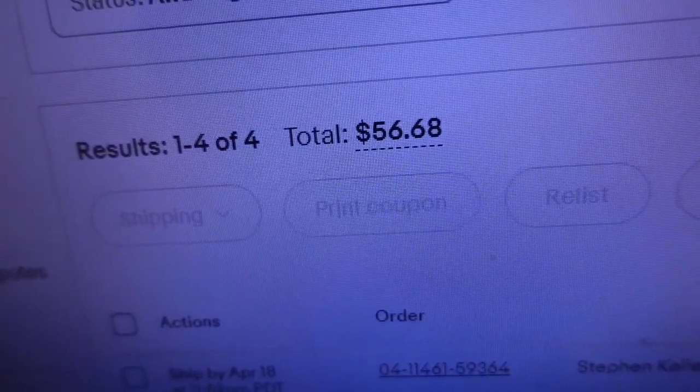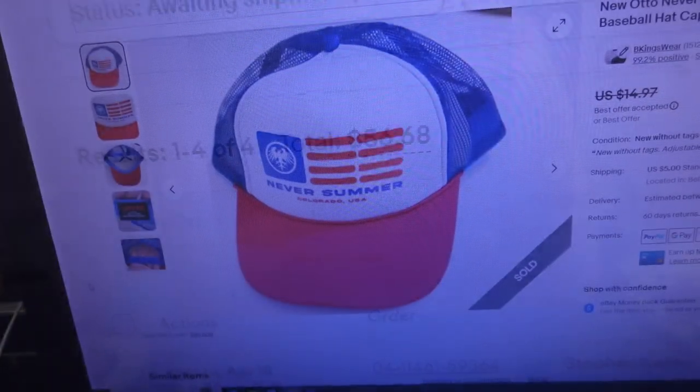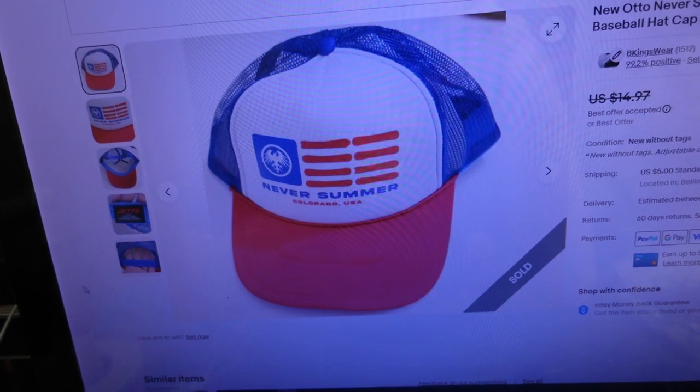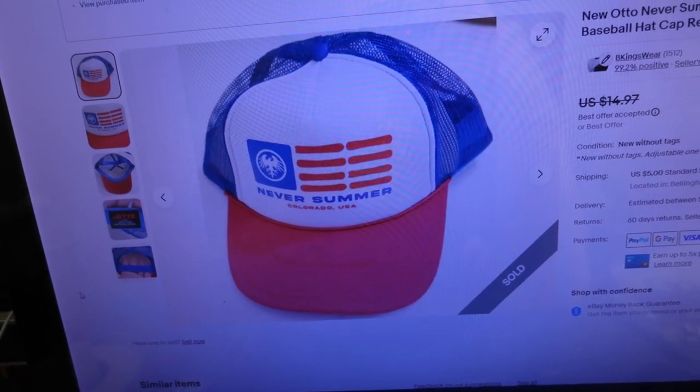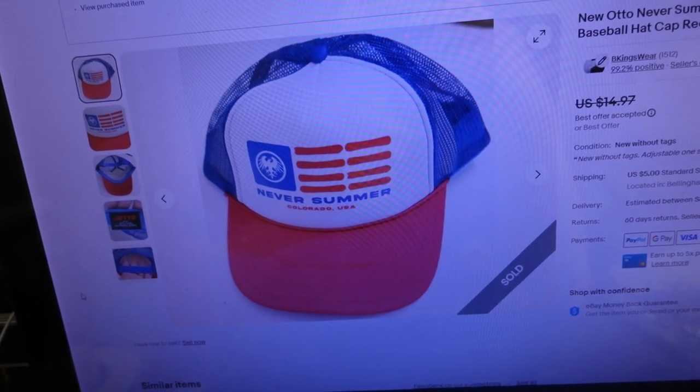I just put away the new listings for the big store. Now I've got the small store set up here, and I'm going to grab some orders out of the small store while I'm at it. Looks like we had four sales out of the small store. We'll start with packing up those orders and then get into the big store. We had four orders for $56.68. First item sold for $18.35 — it's a new Auto Never Summer snapback trucker-style baseball hat, red, white and blue.